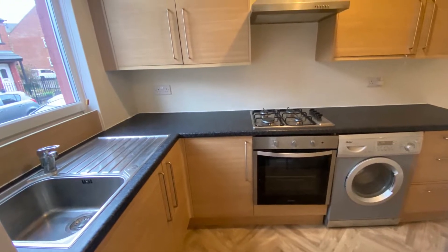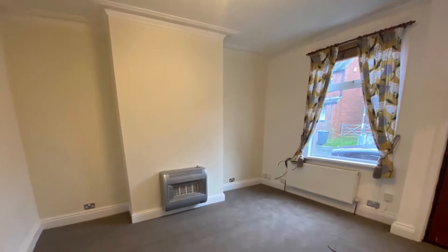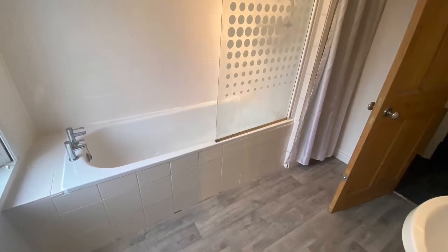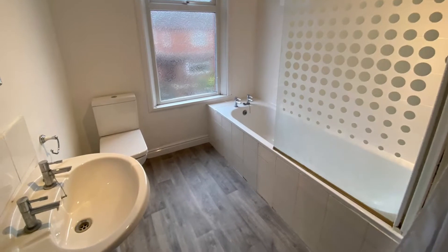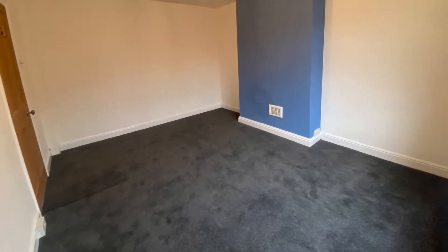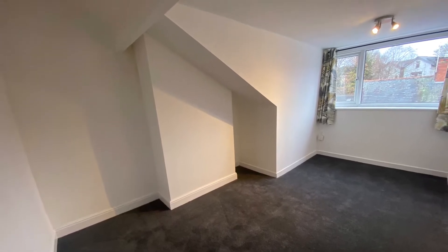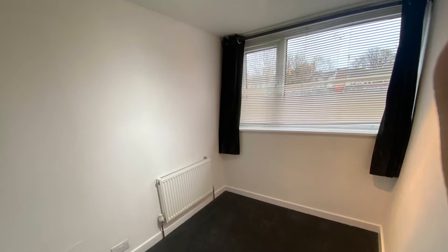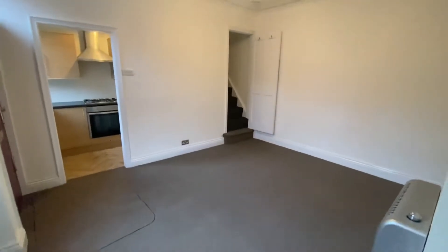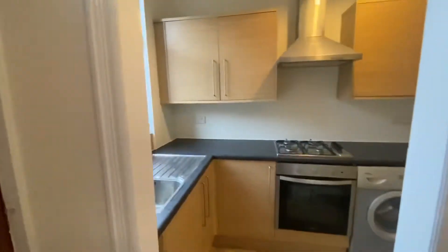Thank you for joining us for a video tour of number five Vicarage Terrace in Kirkstall. We have a terrace property which has been newly redecorated throughout.